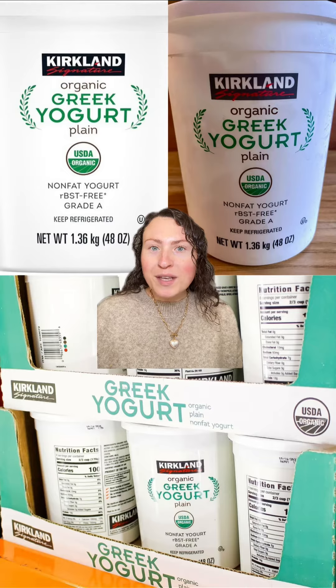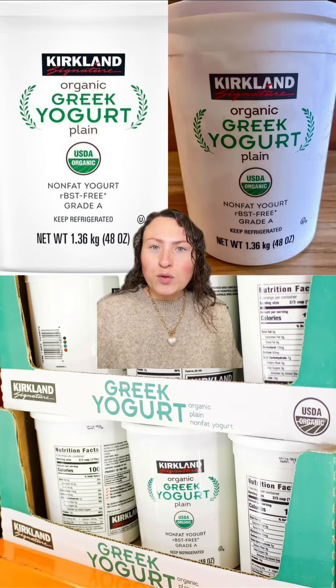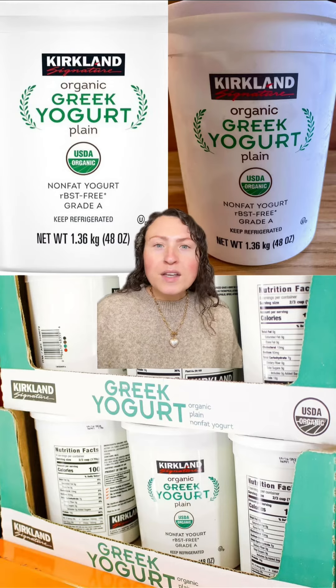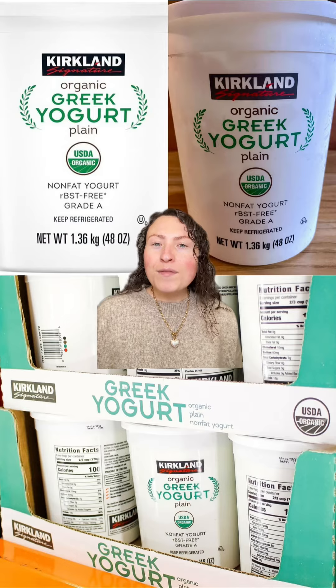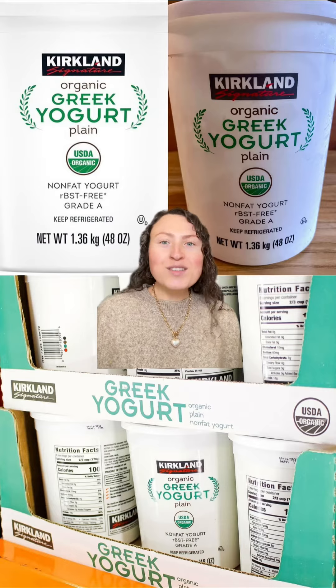Now my mom has been obsessed with this Greek yogurt. She's bought at least one a week for the past month. It's only six dollars for this huge tub, and the consistency and flavor are on point. It's thick, smooth, and creamy, and it's got that perfect Greek yogurt tartness without being bitter. With this, she makes these super cute yogurt bowls for work. I love her love for this, so I had to share.